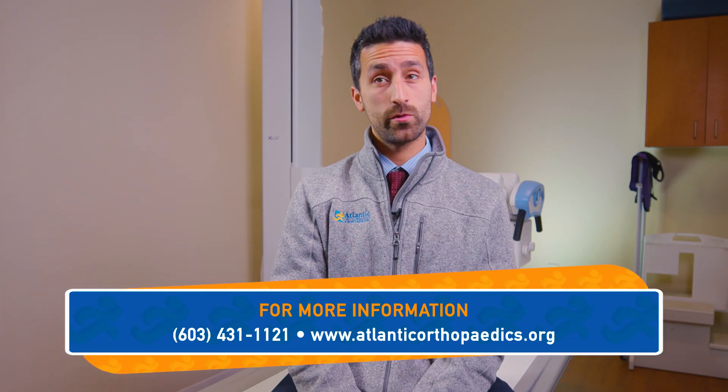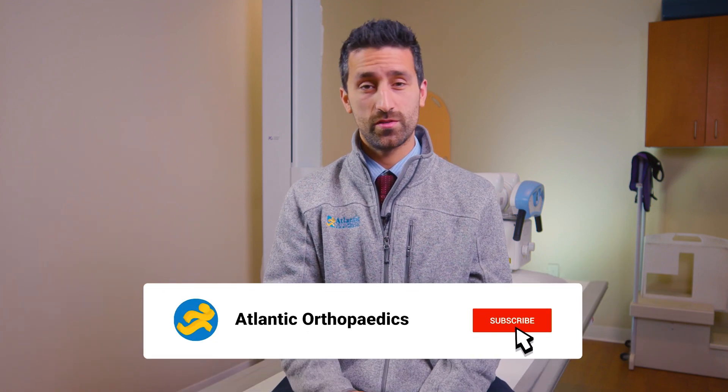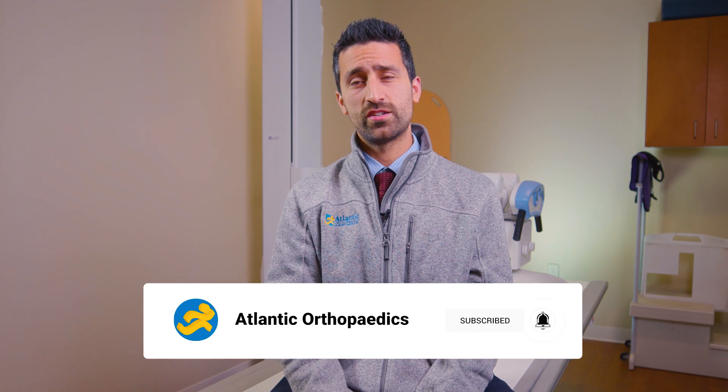Hi everyone, thanks again for tuning into season two of the Morwood Minute. If you would like to schedule a consult, please feel free to reach out to the office. Make sure to subscribe to our YouTube channel and follow us on social media, and don't forget to turn on notifications so you never miss another episode of the Morwood Minute. Have any more questions for me? Please feel free to leave a comment below to have your question answered in a future season of the Morwood Minute. Thanks again.